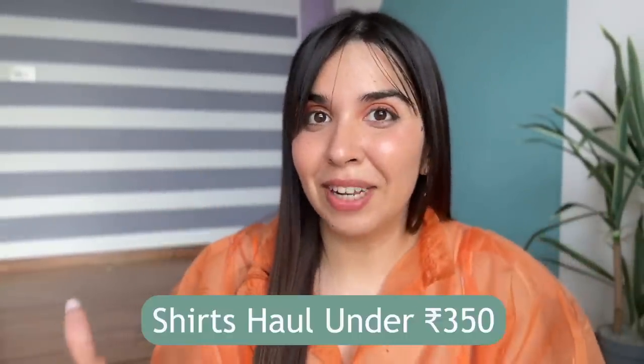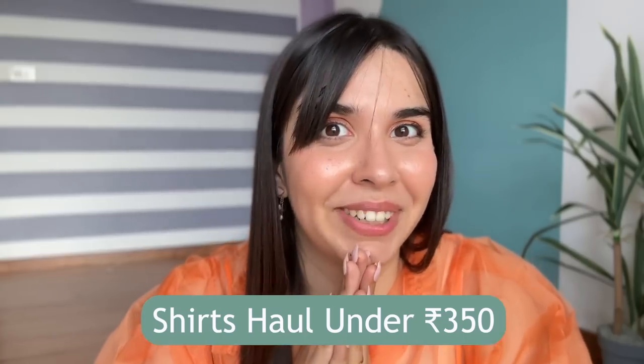Hi! Welcome to this haul. At night, almost when I came to the sale, I was just browsing through. I was like, let us pick some hot shirts. So let me show you some very interesting shirts that I found — all under Rs. 350. Let's go.